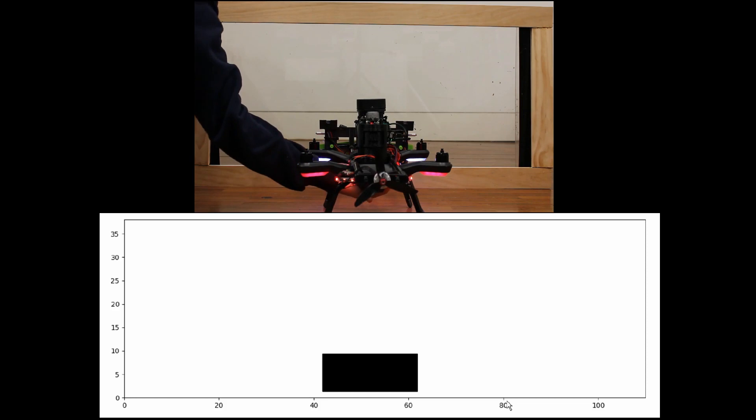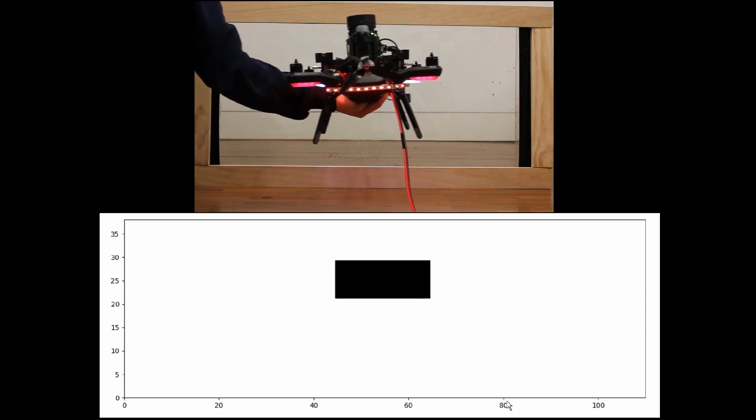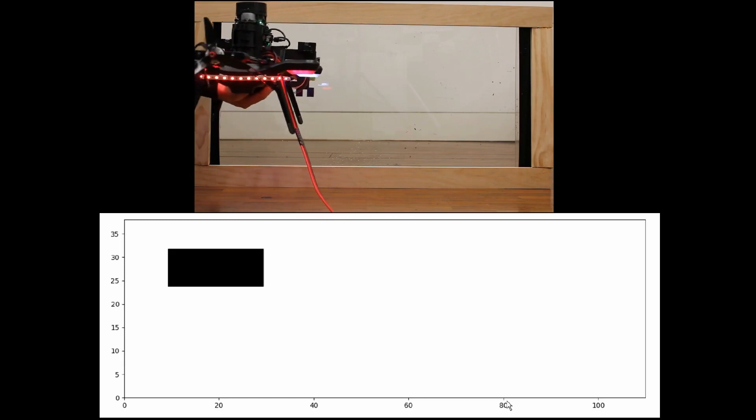We ended up getting some really good results once we had that fixed up. At Endeavour we'll be demonstrating our drone on a bench — it'll just be scanning our fake window and people will be able to pick it up and move it around to get a feel for how it's actually positioning itself within the window and how it conducts its cleaning algorithm.